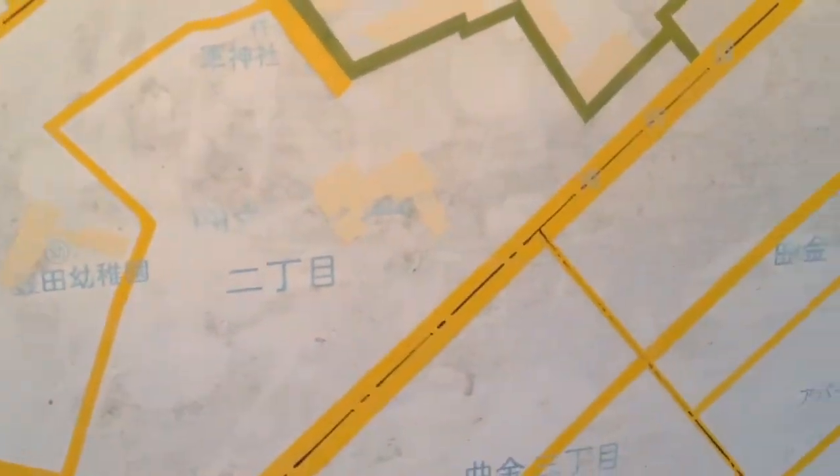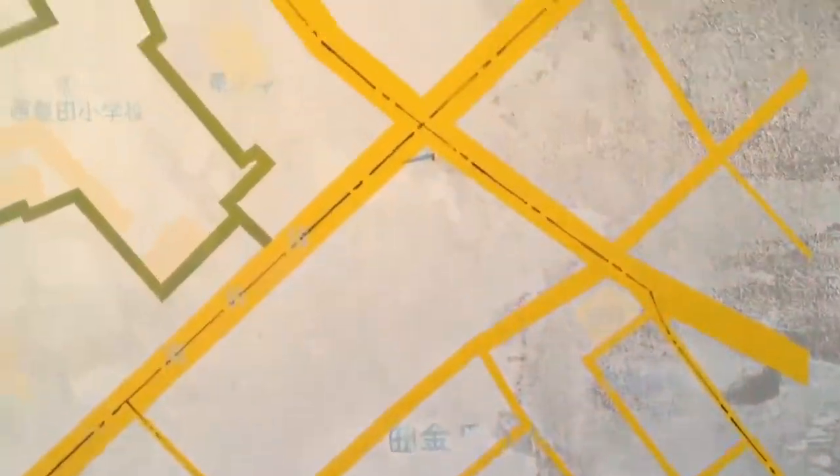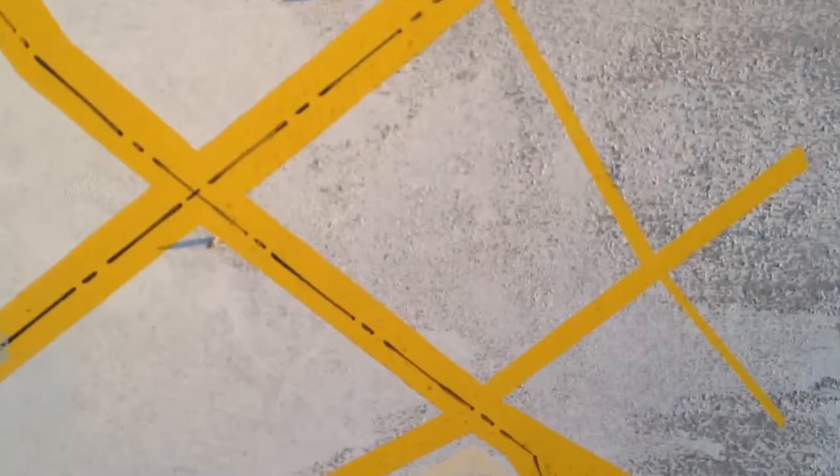Japanese cities are not divided up by street names — the streets don't have names, they would have numbers. I don't see the numbers associated with the blocks here, but each of that would be a one numbered block, another numbered block. They would have various numbers associated with the houses.